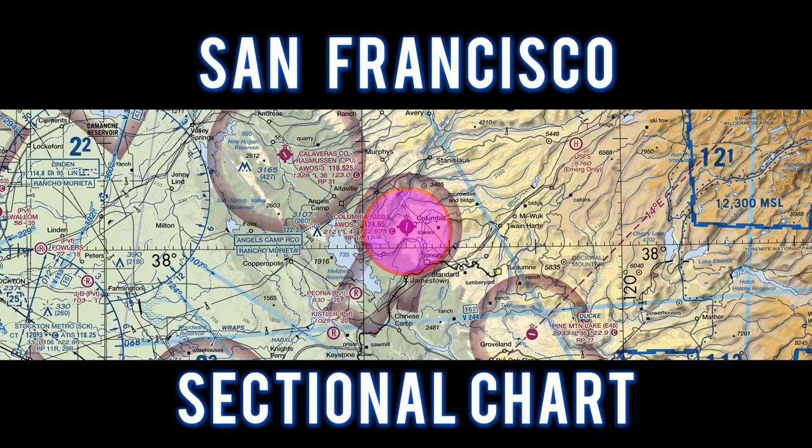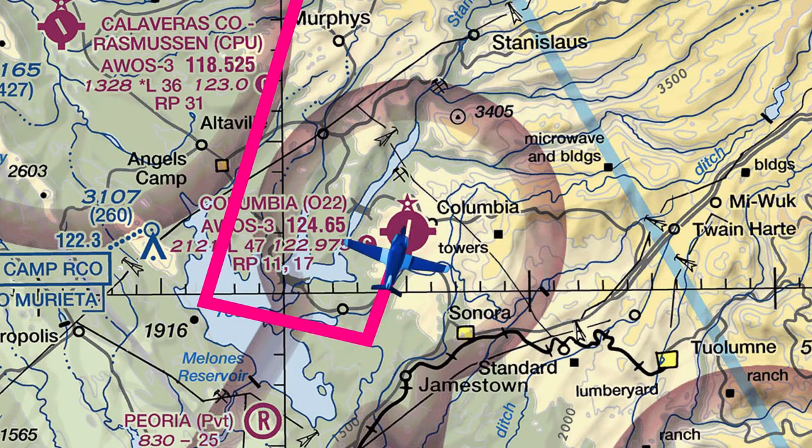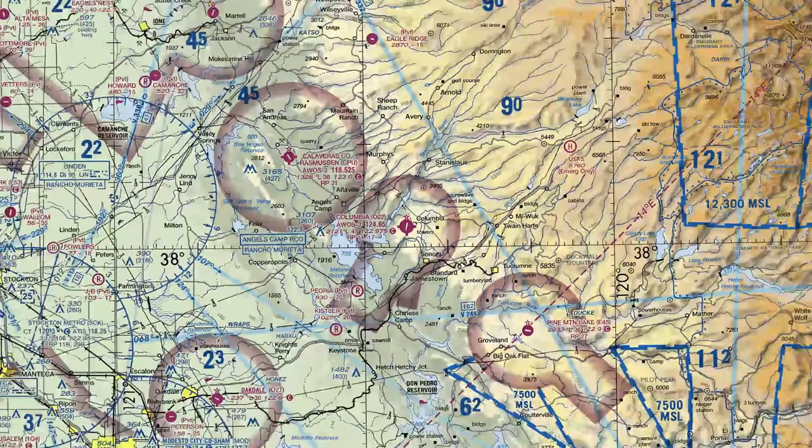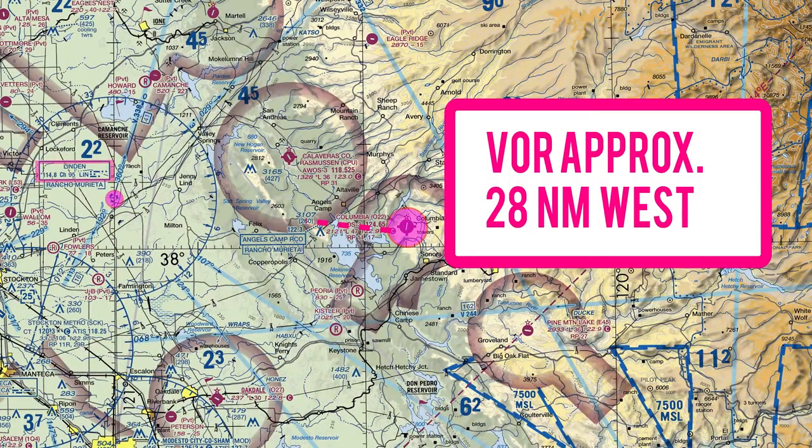Let's take a look at the San Francisco sectional chart. We flew to Columbia Airport and entered a left downwind to runway 35. The Linden VOR is located approximately 28 nautical miles to the west.